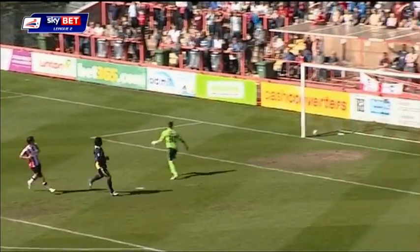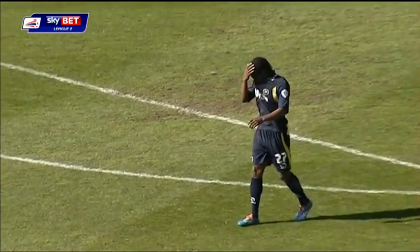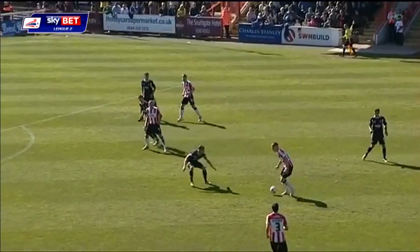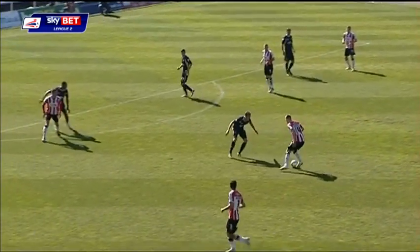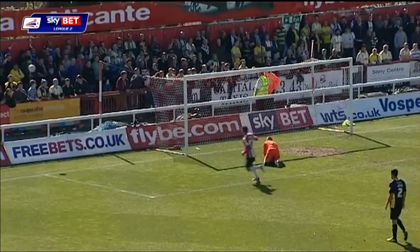The flag is up — Torquay supporters at the far end thought that goal was going to stand. Richards! Wasn't far away, was it?